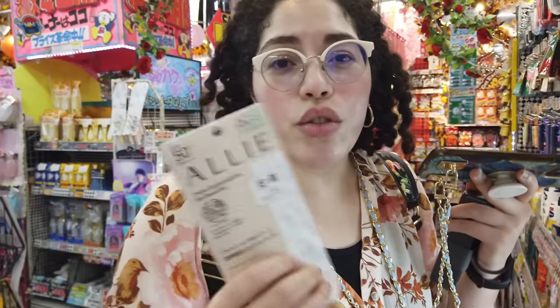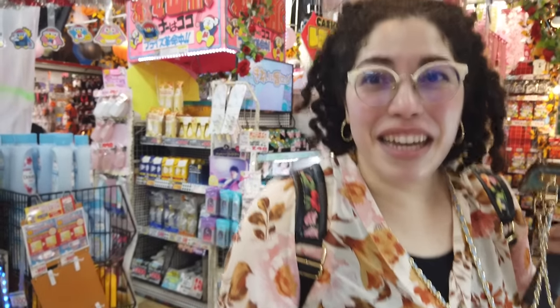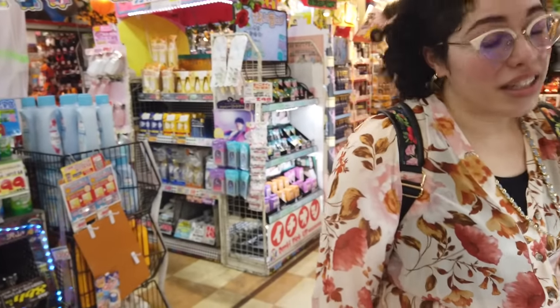You take the empty display box to the front counter and they give you the actual product, because it's so popular that people used to steal it. When I came to Japan last time I was confused — people were taking packaging to the cashier. So if something looks sold out, check for an empty display box; that's a good tip to know.